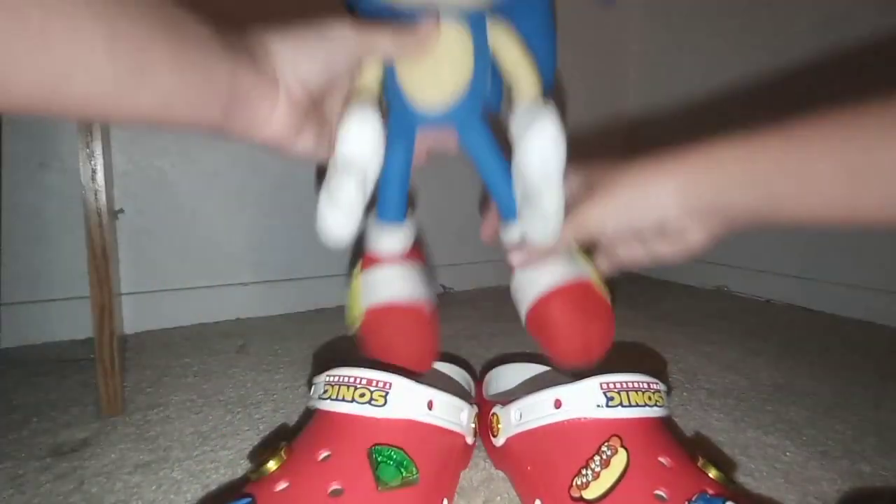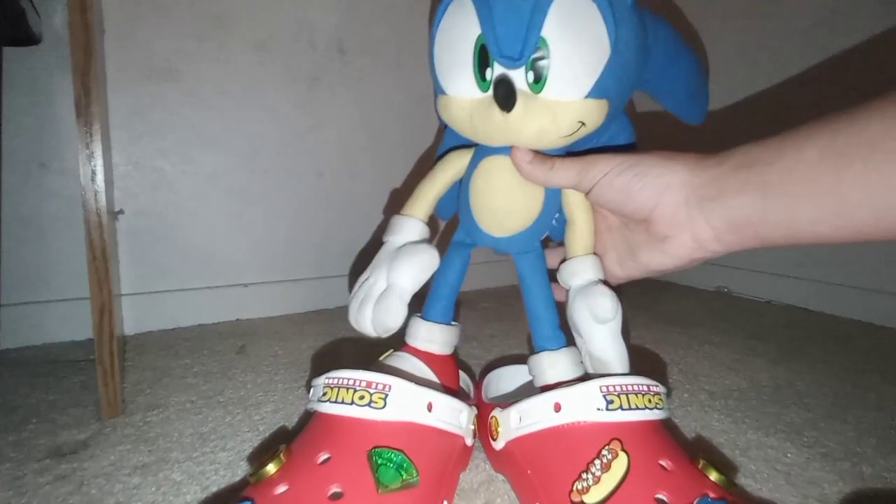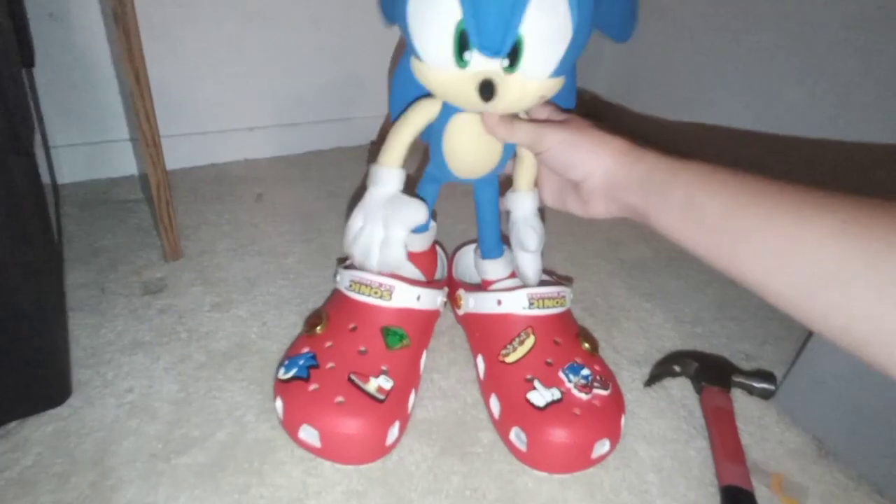I took Sonic off my shelf and it's going to be such a pain to put him back because he doesn't sit down right very often — it's kind of hard to balance him on the shelf. Anyway, let's see how well these Crocs fit me.